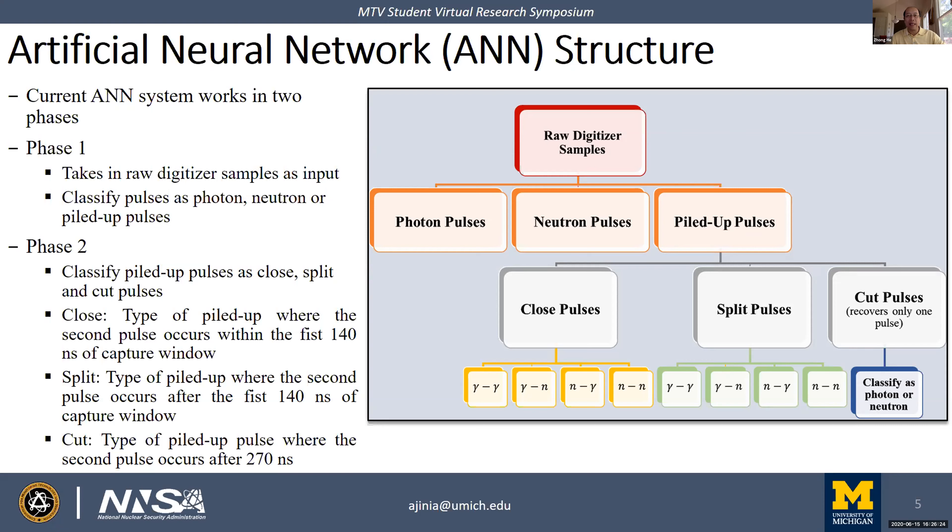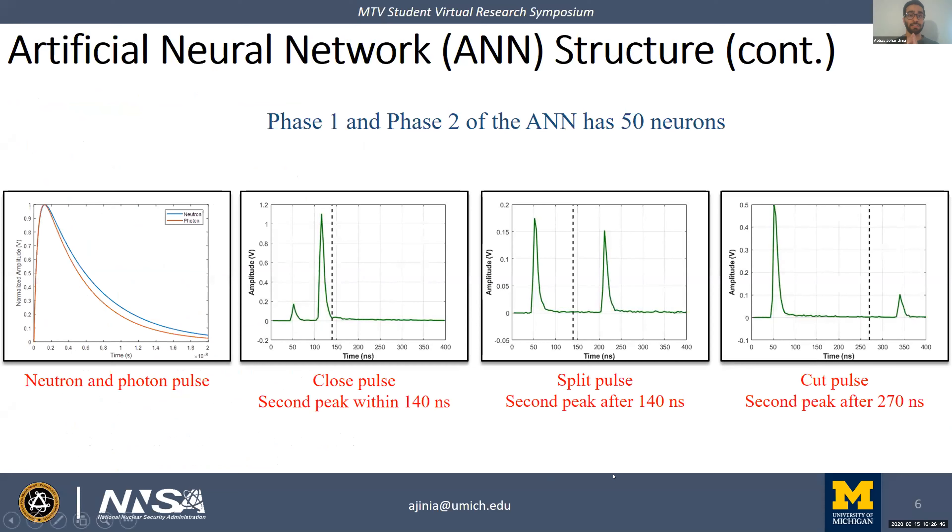Can this technology reconstruct multiple single pulses from a piled-up pulse? It depends on how close the two peaks are. For a cut-type pulse, the second pulse cannot be recovered due to missing tail information, but the first pulse can be recovered with good confidence. For a split pulse, both pulses can be recovered since the peaks are well separated. For a close pulse, recovery depends on how close the peaks are—if the first pulse's tail is missing, the first cannot be recovered but the second can.